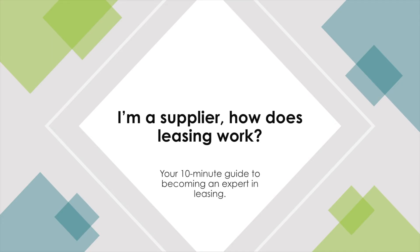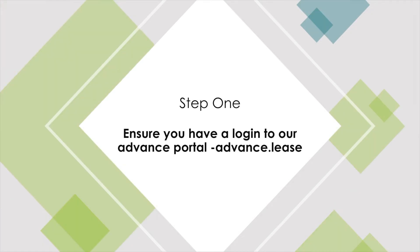I'm a supplier. How does leasing work? Your 10-minute guide to becoming an expert in leasing. Step 1.